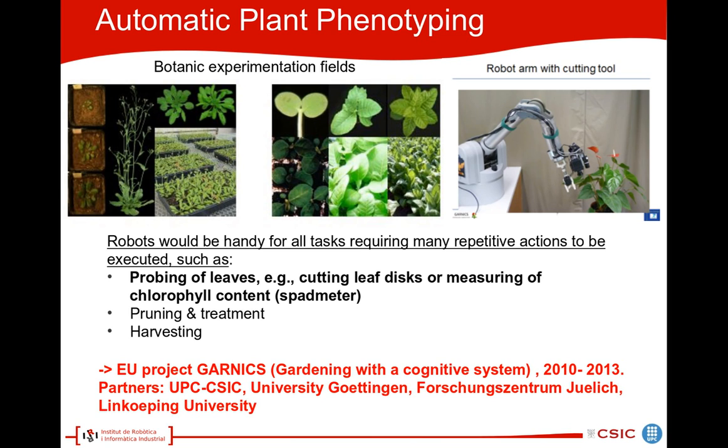This work has been conducted in the context of the European project GANIX, which stands for Gardening with a Cognitive System. Partners of this project are the University of Göttingen, the research center of Jülich, and the Linköping University.